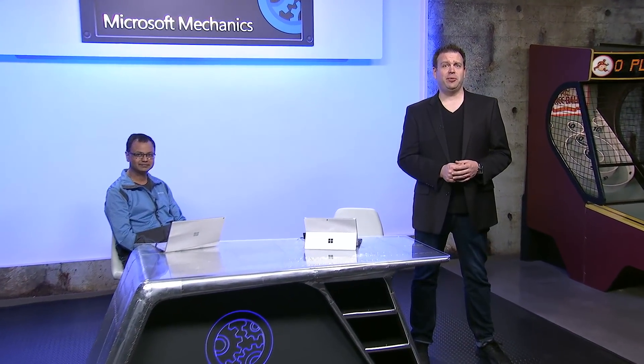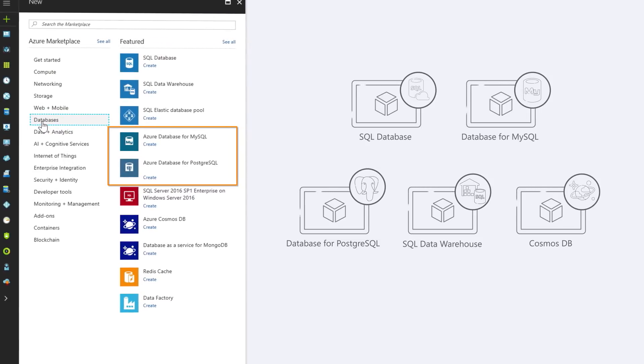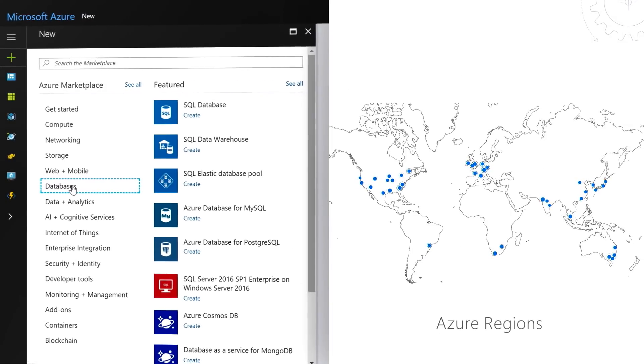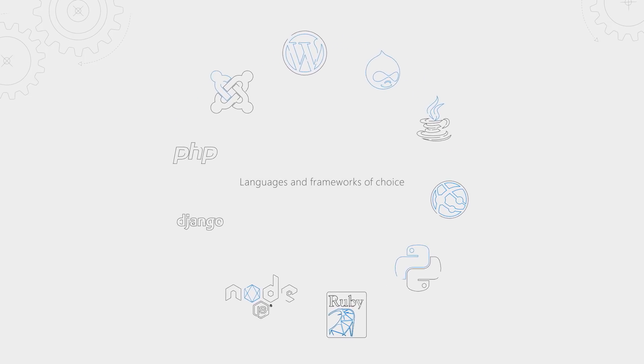Coming up, if you develop with open source databases today, we're going to show you the new community-based Postgres and MySQL databases for Azure, including dynamic scale to meet the performance needs of your apps in seconds, high availability that eradicates the need to set up replicas, Azure service integration to add intelligence to your apps, as well as how to get up and running while using your existing developer tools and frameworks.